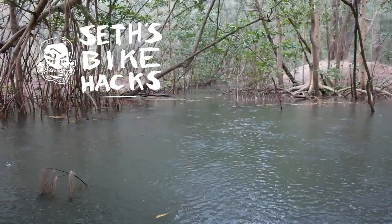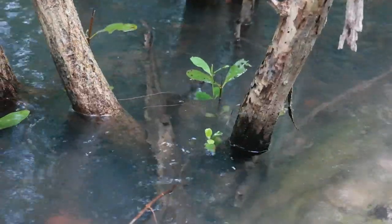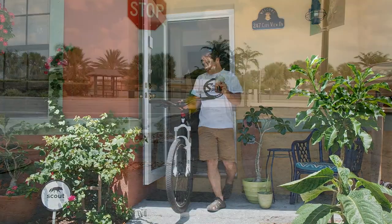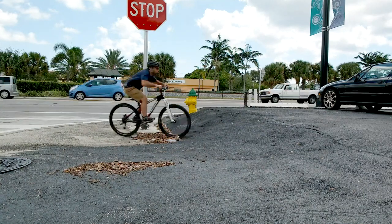After two weeks of rainy weather, the mountain bike trails are closed for maintenance. When riding the trails isn't an option, you can always find stuff to ride around town. This is usually referred to as riding street.